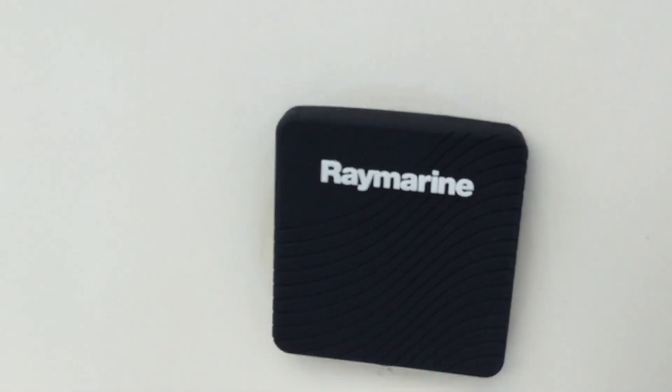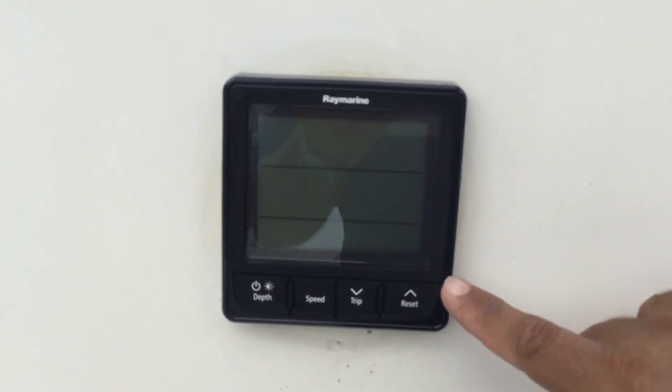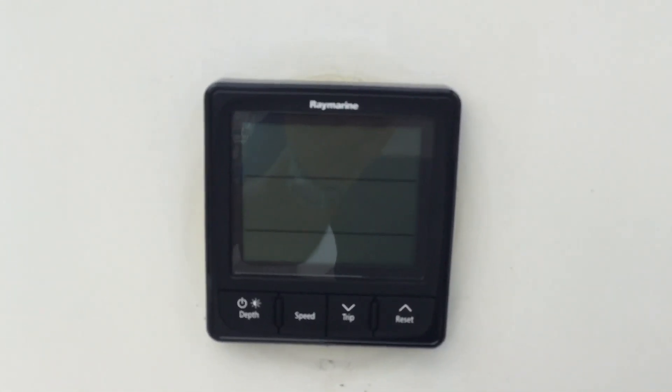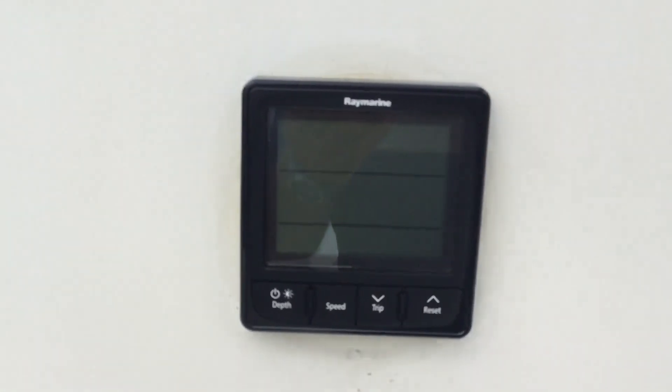Over here on the other side is the display. This is what Raymarine calls a tri-data — it displays depth, speed, and distance, what they call the log, per trip. It's like an odometer for boats. This one is actually simpler than the autopilot control head because this is classic LCD with seven-segment digits, while the other one is more like a fully graphical display.